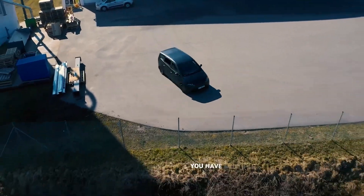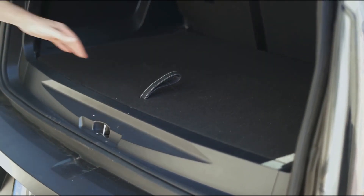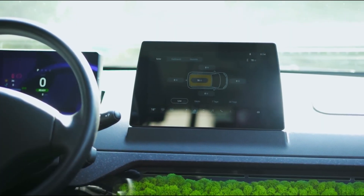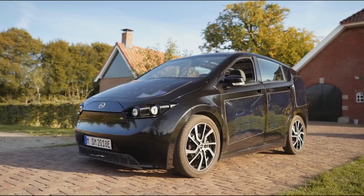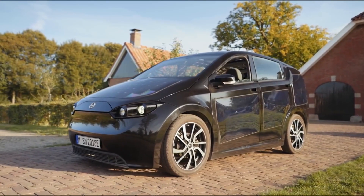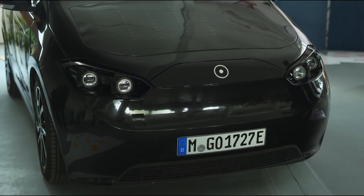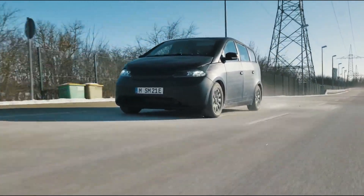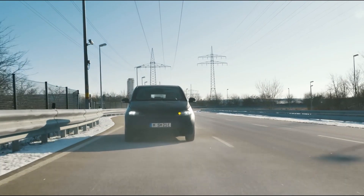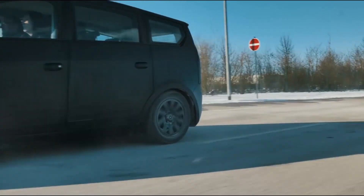This amazing little electric vehicle charges itself off the sun, has a spacious boot, and even features a bit of moss on the dashboard. It's the perfect combination of simplicity, sustainability, and style. So if you're interested in driving a car that's good for the planet and your wallet, the Sono Scion is definitely worth considering. It's the perfect vehicle for anyone who wants to make a difference without sacrificing practicality or functionality.